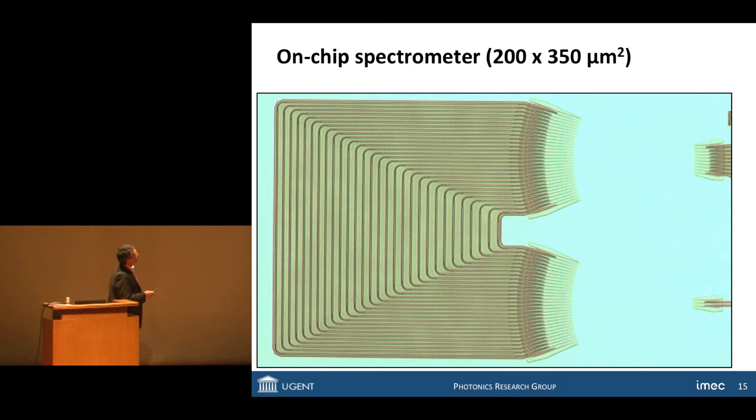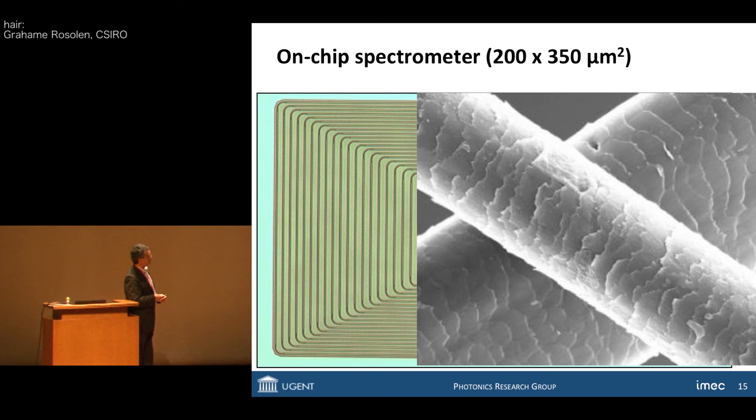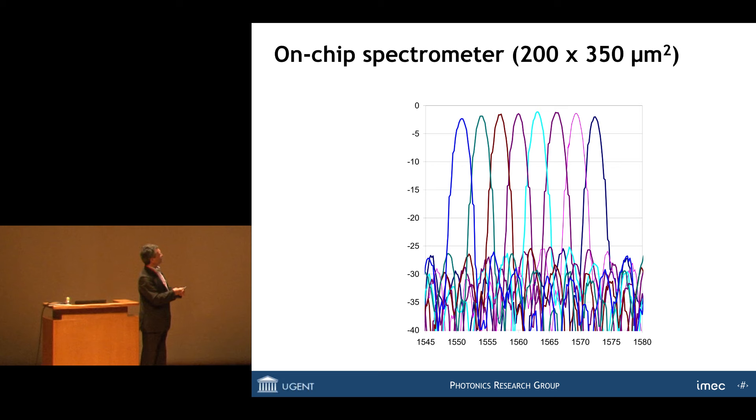Here is a simple example of a passive device — an on-chip optical spectrometer. It's a fairly small device, measuring a small fraction of a square millimeter, with the same function as a prism — splitting light into colors. Light comes in from one side, is spread over all these photonic wires, and they go with a differential delay to the output, where due to an interferometric effect, light splits into colors into different output waveguide channels. With one input and eight outputs, you get eight filter characteristics, all on a small fraction of a square millimeter.